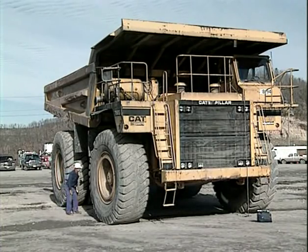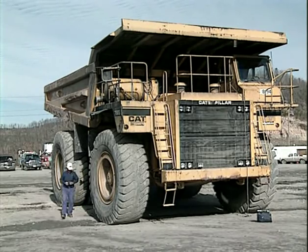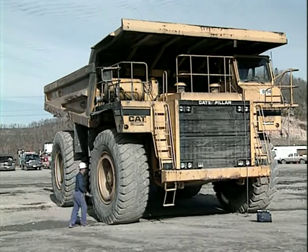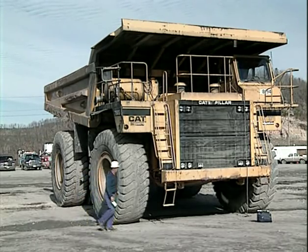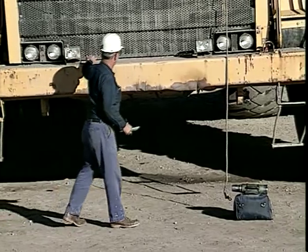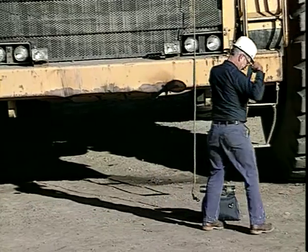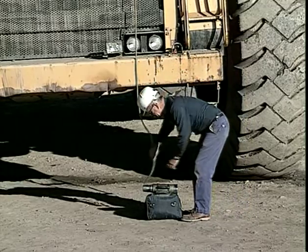As you continue your walk-around inspection on the right side of the truck, check the frame and bed, tires and wheels, suspension, brakes, fuel tank, engine compartment, and other systems and components as you have already done at the rear and left side of your vehicle. While you're checking the area around the machine, inspect the service lights for damage. Look for broken lenses or mud splatters that will reduce visibility. It's important that every step in the inspection be performed.